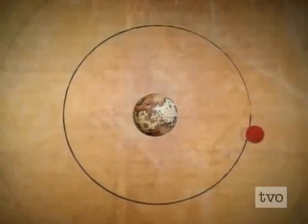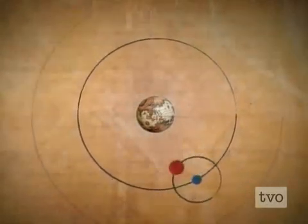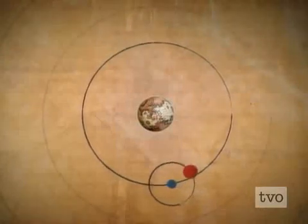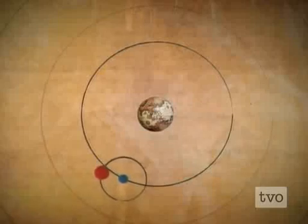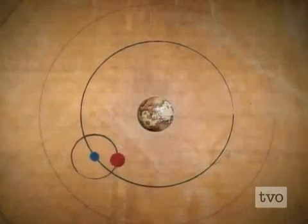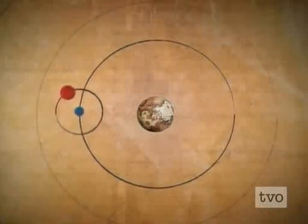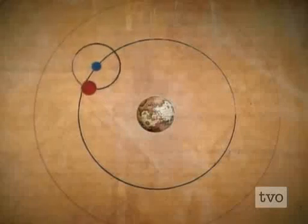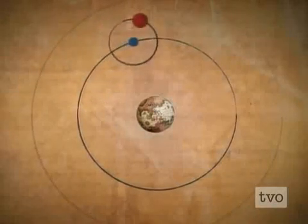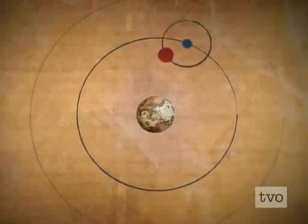Ptolemy tried to explain this away by arguing that the planets sat on small spheres called epicycles, which rotated around a bigger sphere called a deferent. This explained why they might look as though they were changing size and why they sometimes even change direction. Unfortunately that still didn't fit all the facts — it didn't easily explain why the planets appear to speed up and slow down. So rather desperately, Ptolemy fudges.